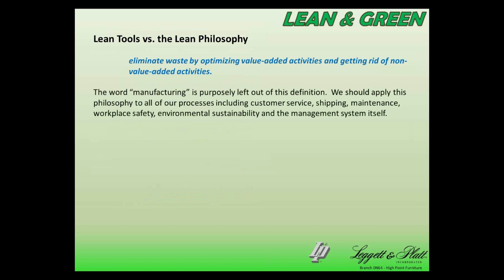In that definition of lean, I have purposely left the word 'manufacturing' out, because we want to apply that philosophy to all of our processes — not just manufacturing, but customer service, shipping, maintenance, workplace safety, environmental sustainability, and the management system itself, meaning things like ISO 14001, ISO 9001, that sort of thing.